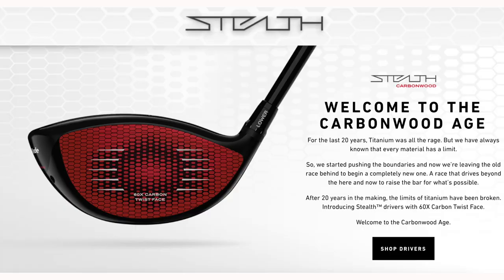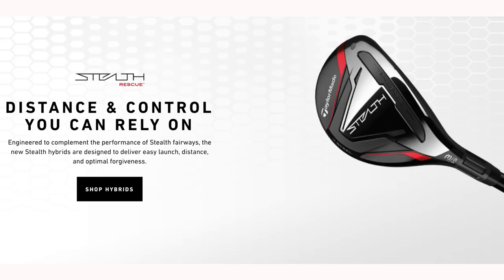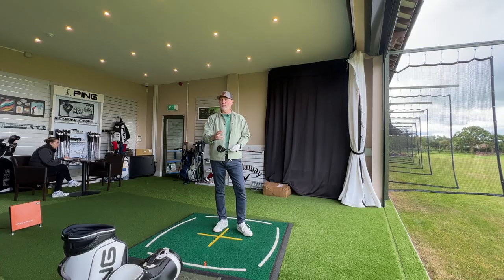The Stealth range has been really, really good apart from all the noise about the driver. The fairways, the five wood, the hybrids, and now this seven wood have perhaps gone a little bit under the radar because of all that noise. But they are incredibly good clubs and incredibly hot off the face. The issue I have is that you just don't get to try them.